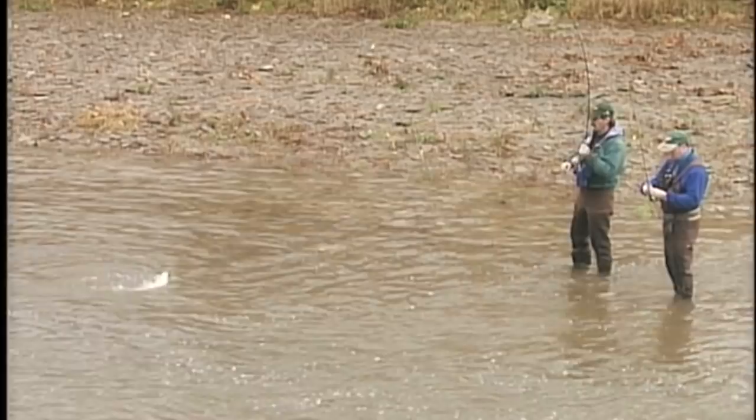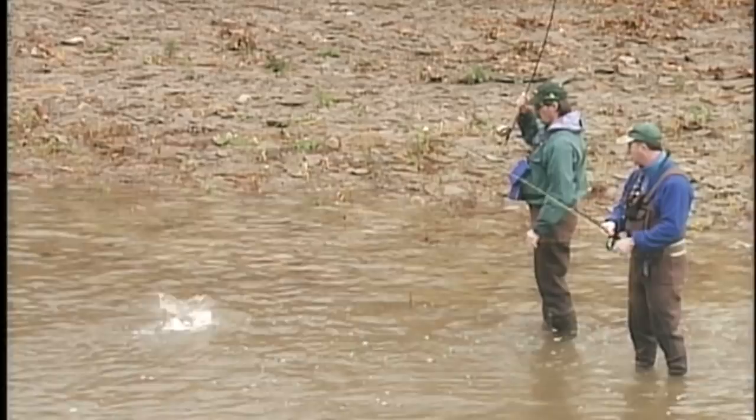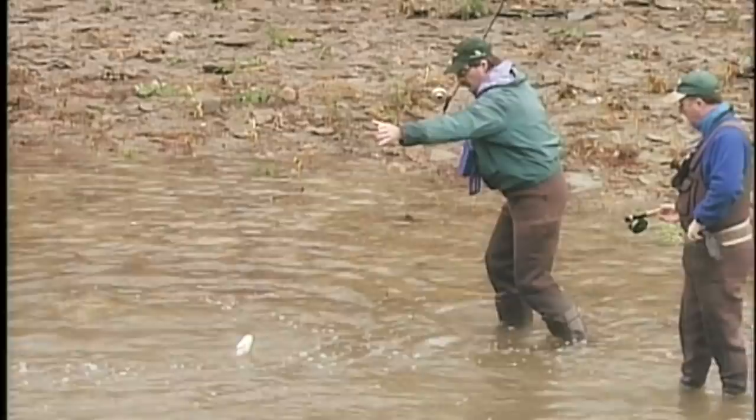So he came probably into the faster water to grab it, from some slack water? Exactly. It's not a very big fish, so he's got both of my hooks in him.